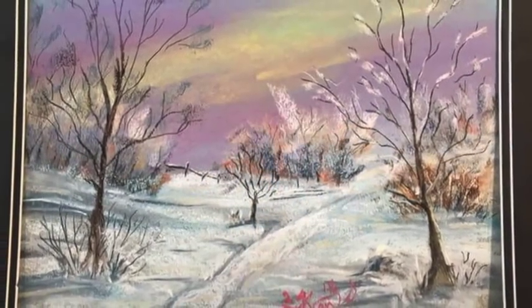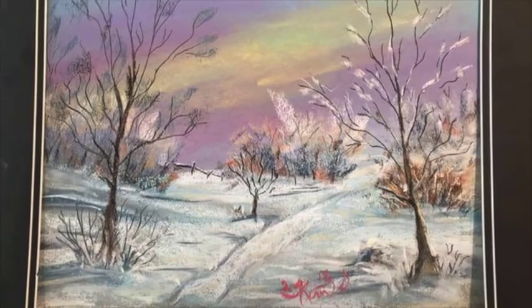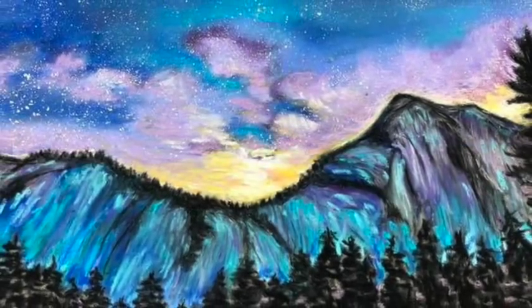So again, way to go beginners, way to go advanced category winners — I'm just so proud of you. Happy painting, see you soon!